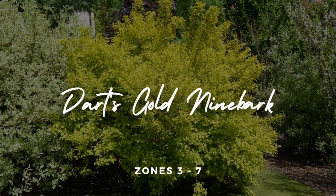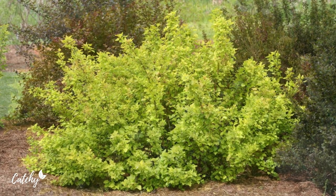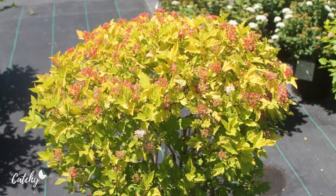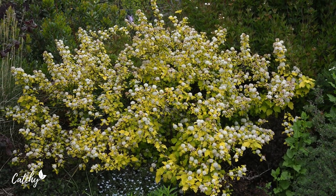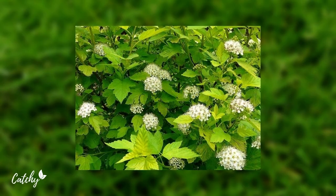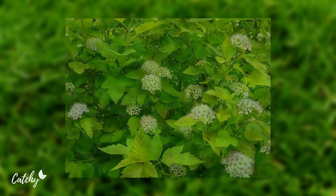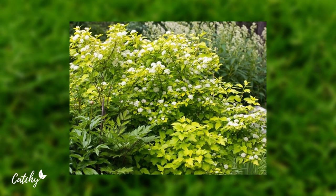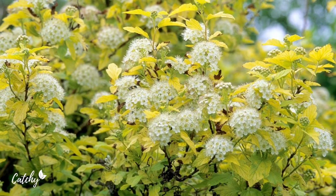Number three: Dart's Gold Ninebark. Another shrub that can't play supporting roles is this variety of Ninebark. The Ninebark could easily steal the show if given the chance, but it also makes a beautiful supporting character when flowers are the focal point. Dart's Gold is a six foot tall, eight foot wide deciduous shrub that gets its name from the brilliant gold of its foliage, which is so bright that it is often mistaken for forsythia. Hardy in USDA hardiness zones three to seven.